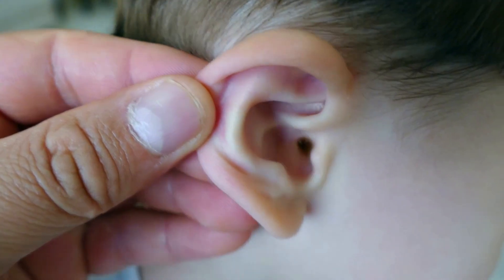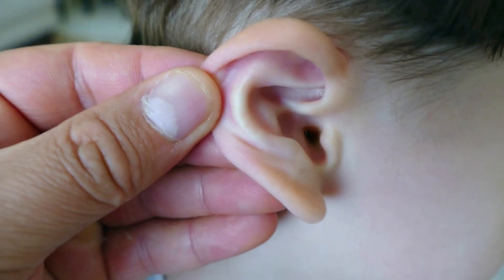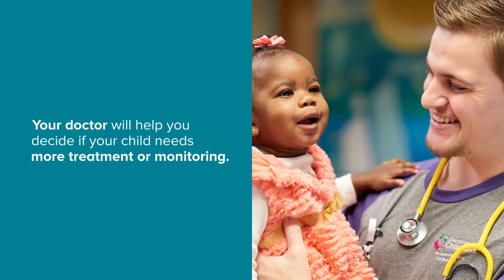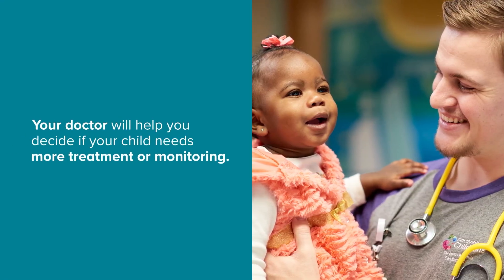Most ear infections go away without lasting problems. But chronic ear infections — infections that keep coming back — can sometimes lead to hearing problems or speech delays. Your doctor will help you decide if your child needs more treatment or monitoring.